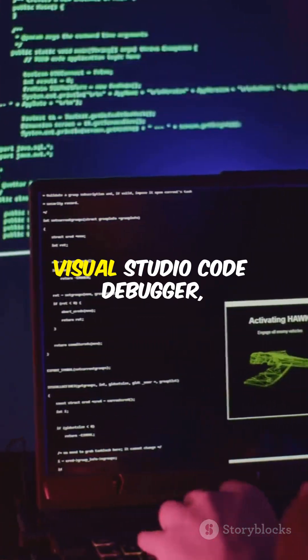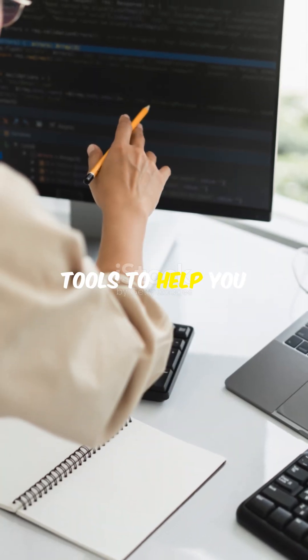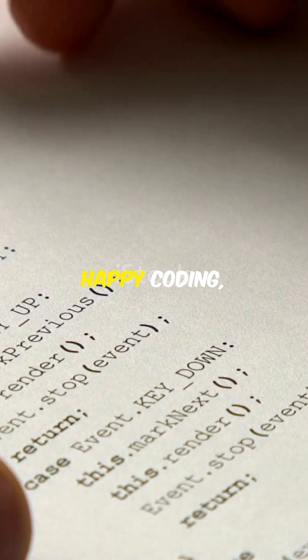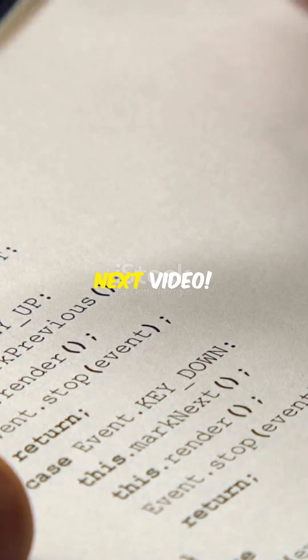So there you have it: GDB, Visual Studio Code Debugger, and Chrome DevTools — three amazing tools to help you conquer those coding bugs. Happy coding and remember, every bug you squash takes you one step closer to coding mastery. See you in the next video.